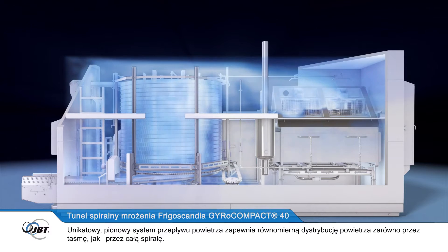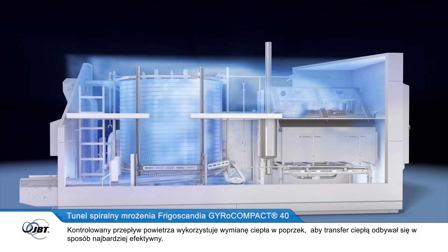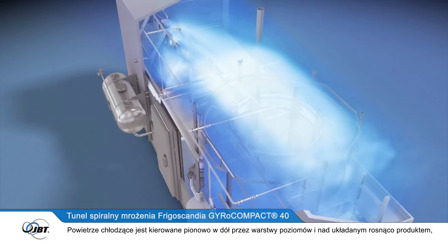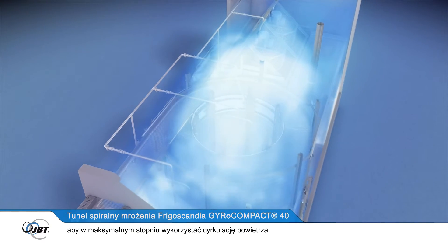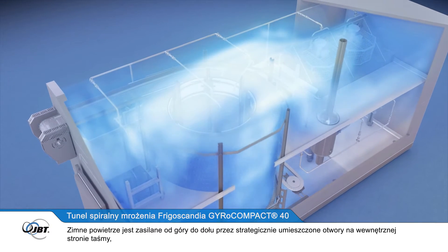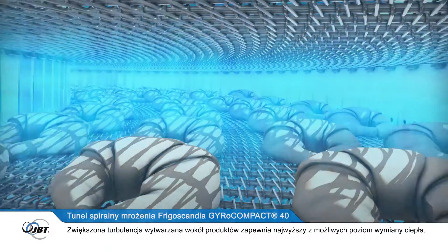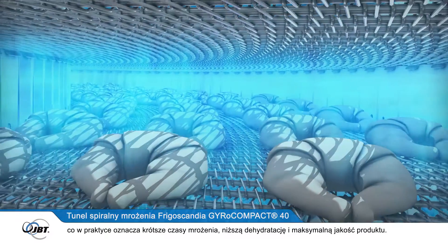JBT's unique vertical airflow system provides even air distribution across the belt and throughout the entire spiral. The controlled airflow uses cross-current heat exchange, the most efficient way to transfer heat. Freezing air is directed vertically down through the layers of the stack and over the rising product, putting all circulating air to maximum use. Cold air is fed from top to bottom through strategically placed holes on the inner side of the belt stack, creating ideal air currents. The increased turbulence around the products provides the highest possible rate of heat transfer, meaning shorter freezing times, lower dehydration and maximised product quality.